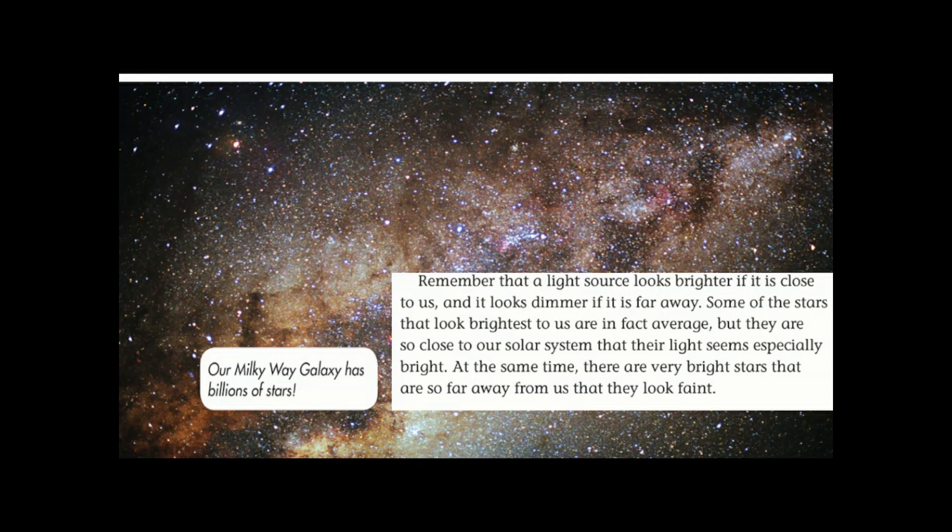Some of the stars that look brightest to us are in fact average, but they are so close to our solar system that their light seems especially bright. At the same time, there are very bright stars that are so far away from us that they look faint. Remember that a light source looks brighter if it is close to us and dimmer if it's far away.